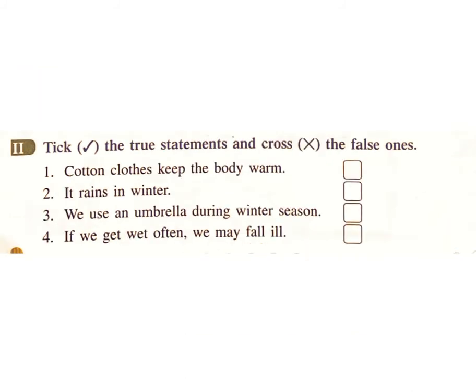Take the true statements and tick, and cross the false ones. Statement 1: Cotton clothes keep the body warm. Answer: False. Statement 2: It rains in winter. Answer: False. Statement 3: We use an umbrella during winter season. Answer: False.